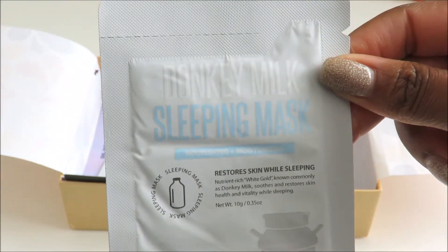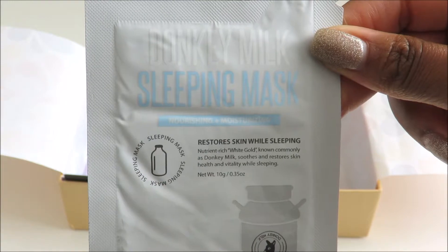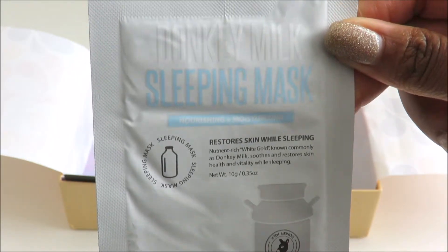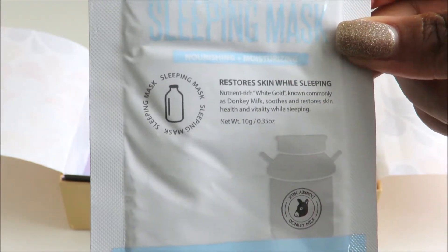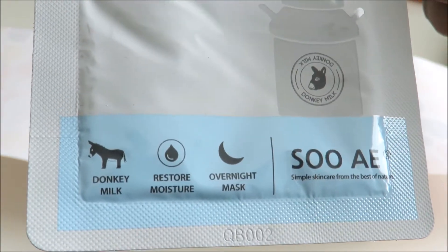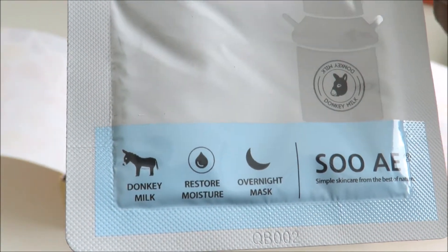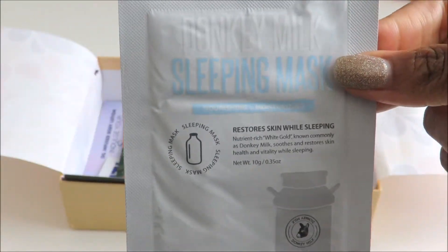The next thing we have here is a sample of Donkey Milk Sleeping Mask. This is really unique. I'm assuming this is a liquid sleeping mask — it actually has Donkey Milk in it. Interesting. You just wear it overnight and it's nourishing and moisturizing for your skin.